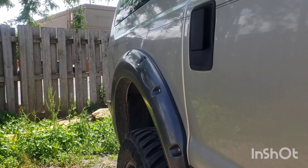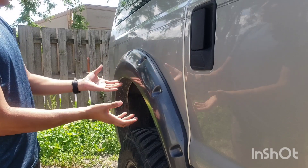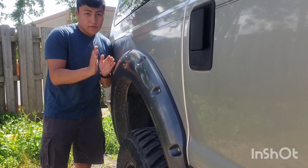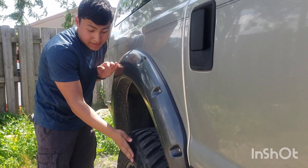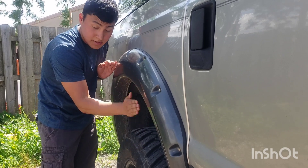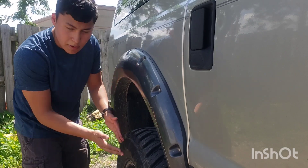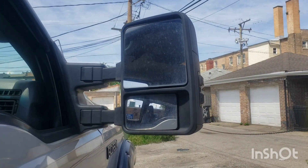Around all four fenders there are plastic fender flares that come out quite a bit. Looking at the camber from the front, the tires come out a little but at the top it's just flush. Due to the tires having tread on the face, they do poke out slightly, but it's nothing too exaggerated.